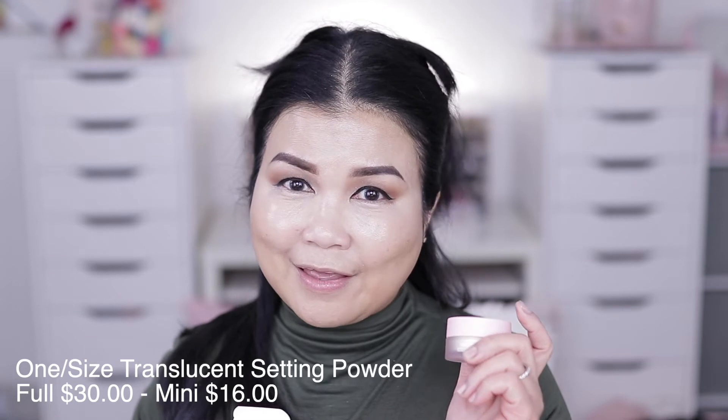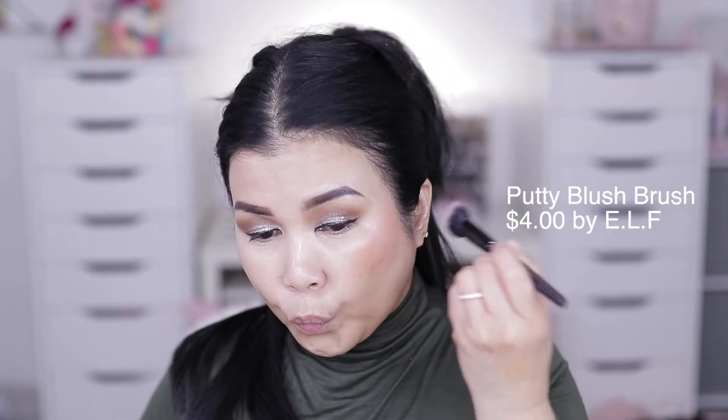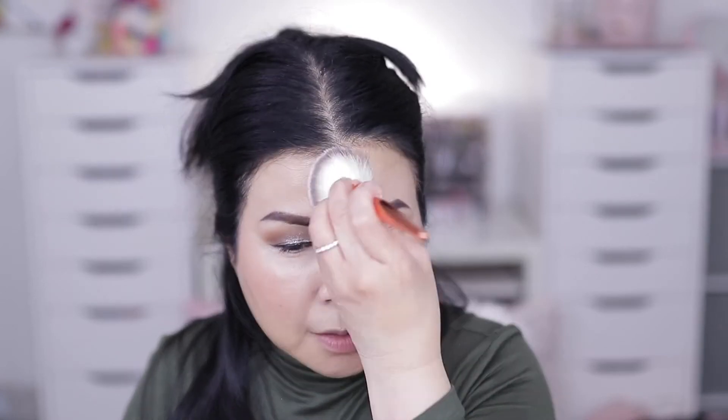I'm so excited about this product — this is One Size by Patrick Star and I got his translucent powder. I got the mini because the full size is $30-something dollars, which is still pricey even for the mini. Before setting my under eye, I wanted to use this cream blush from Milani, applying it with the e.l.f. Putty Blush Brush. Then using the One Size setting powder — there's no scent at all, which is great. The product feels so velvety and smooth. I'm using a fluffy brush to set my foundation.